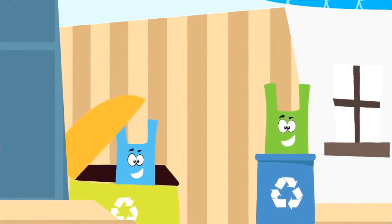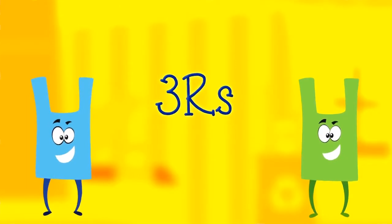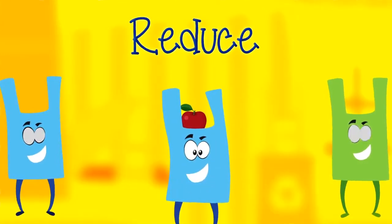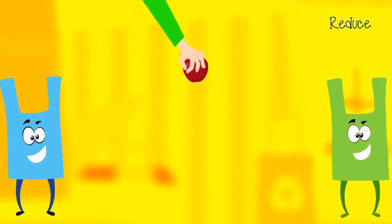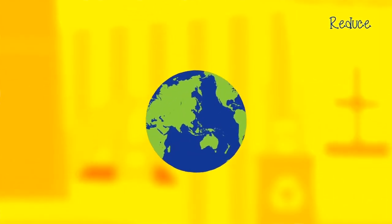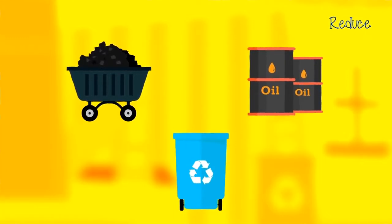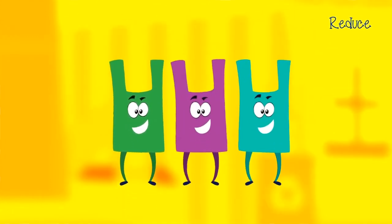Even though it's good to recycle, it's even better to reduce and reuse. In fact, the three R's are in order of importance: reduce, reuse, recycle. Reduce means avoiding the need to use an item in the first place. When you go to the store to buy one item and consider carrying it out without a bag, you're reducing! This is the best for the environment because a plastic bag didn't need to be created in the first place. There is nothing to throw out or have recycled, and that saves energy and resources.